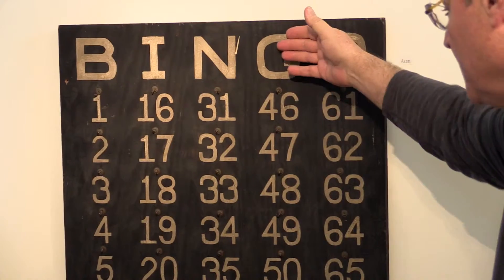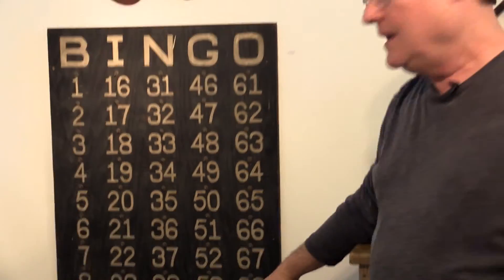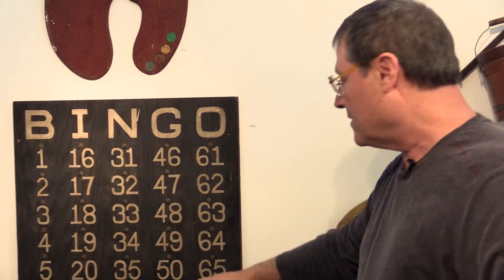Let's say, for example, a G50 — then this number would be blocked off, and anybody in the room could go to their card and mark their G50.